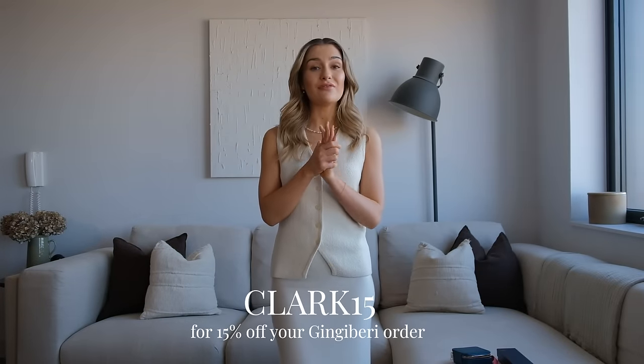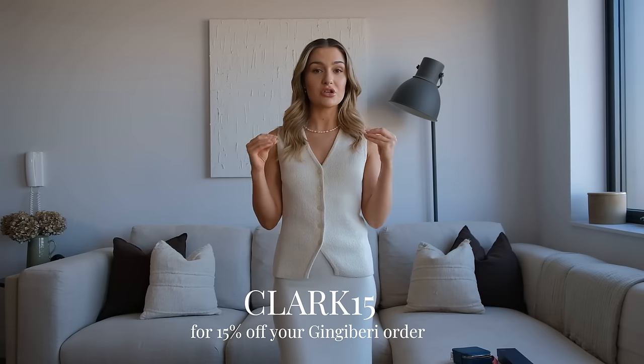Those are all the pieces from Gingerberry — don't forget you can use my code CLARK15 for 15% off. I feel like they are such a stunning brand and obviously pearls are just timeless, they are never going to date. Because these are natural pearls, if you look after them properly they will last a lifetime — you can pass them down and they will become those core staple pieces in your jewelry collection.